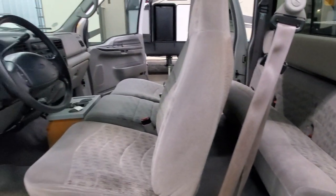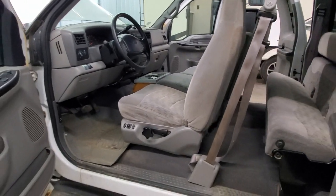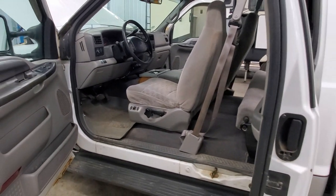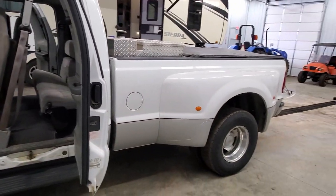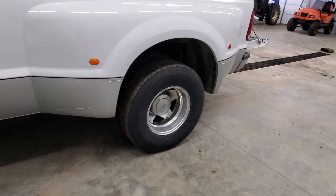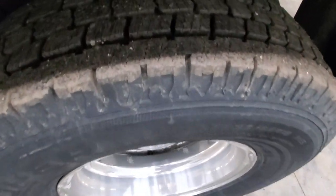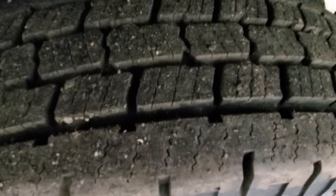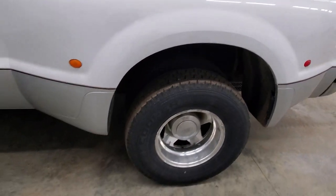This one's all ready to go. 187,000 miles — that's just getting broken in on that diesel engine. Here at Advantage One RV of Coldwater, 517-924-1850. Also, these tires have tons of tread left and were just replaced recently.